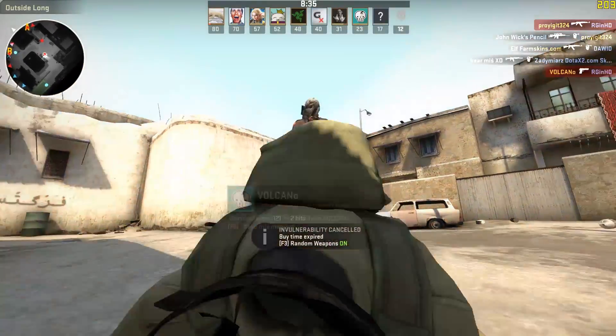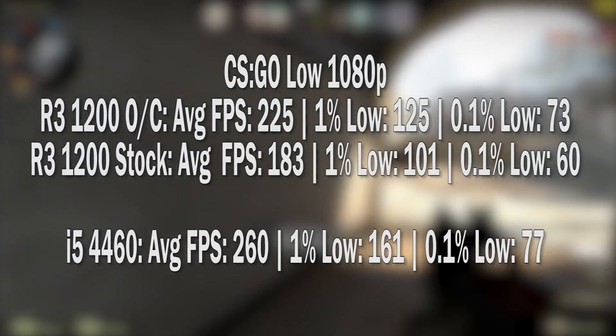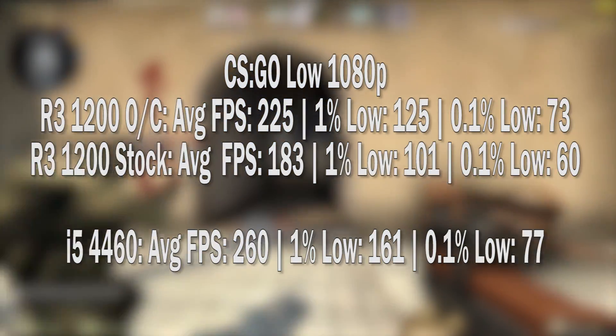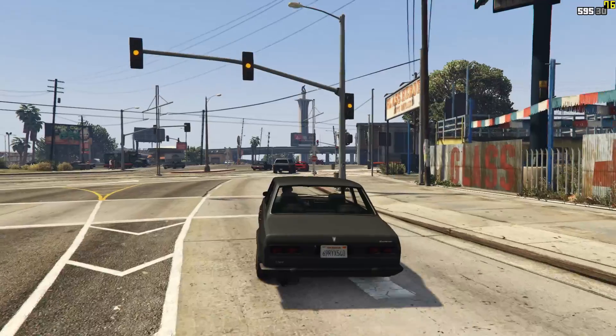CS:GO first at 1080p with low settings. At stock we saw an average of 183fps, but at 3.8GHz the recorded result was 225fps. An extra 40-plus frames is a nice bonus, even if it isn't really necessary at those frame rates.